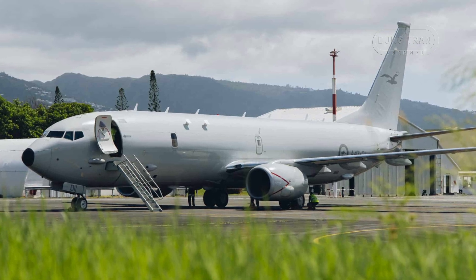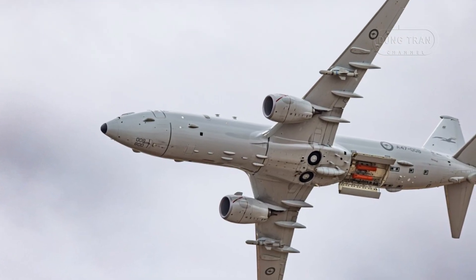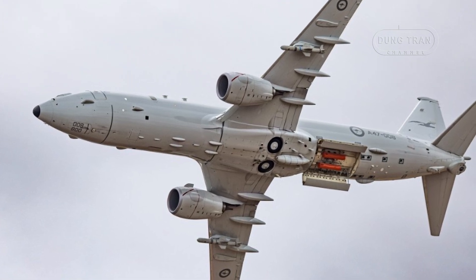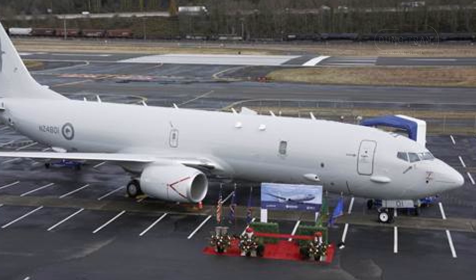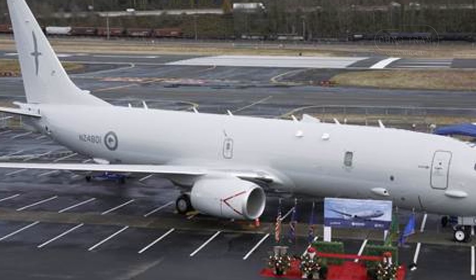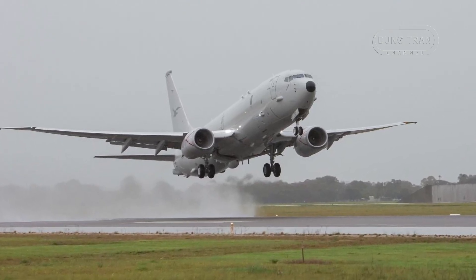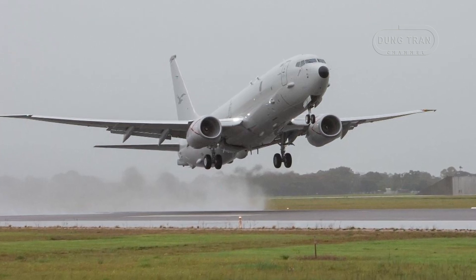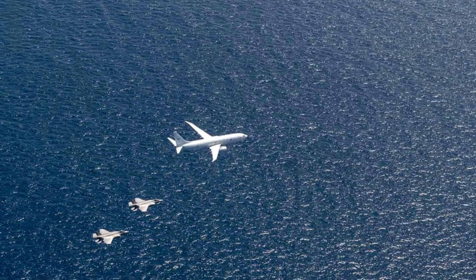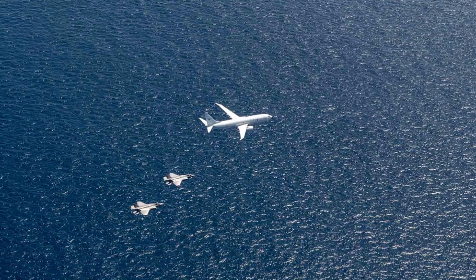The P-8A's operational range and endurance further amplifies ASW effectiveness. With an internal fuel capacity of nearly 34 tons, the aircraft can conduct low-level ASW missions over 2,000 kilometers from its base, remaining on station for more than four hours at a 1,200 nautical mile radius. Its ability to perform air-to-air refueling with the RAAF's KC-30A multi-role tanker transport extends its reach, enabling prolonged missions across Australia's vast maritime domain. The P-8A operates at altitudes up to 41,000 feet but can descend to 200 feet for precise sonobuoy deployment and torpedo delivery, offering operational versatility. This combination of long endurance, extensive range, and low-level maneuverability allows the P-8A to maintain persistent surveillance and rapid response capabilities, critical for countering submarine activities in the Indo-Pacific.